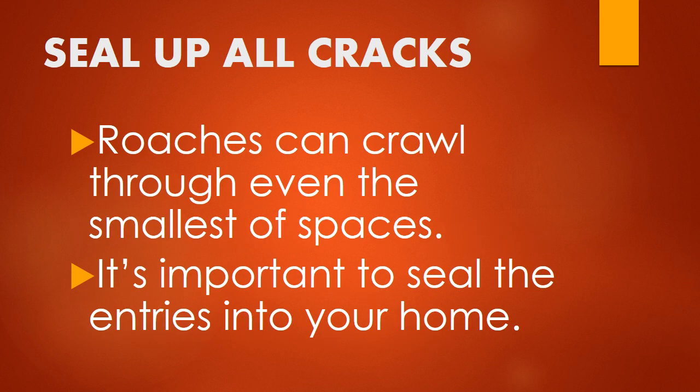Second, seal up all cracks. That means inside your pantry, between the countertop and the wall, and in the baseboards. Roaches and other insects can crawl through even the smallest of spaces, so it's important to seal the entries into your home. This may take time, but in the end it's worth the effort, especially if you live in an apartment and have neighbors who don't maintain the same standards of cleanliness as you do. You can use a tube of caulk and a caulking gun to do the job.